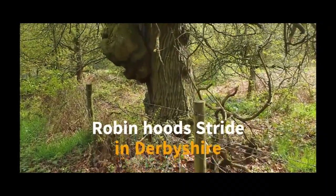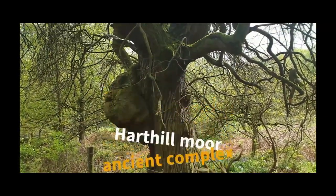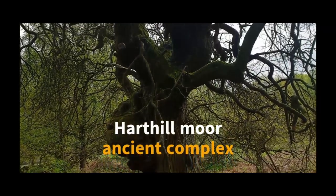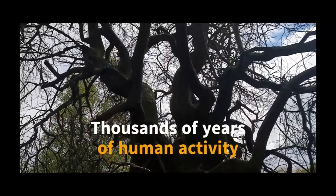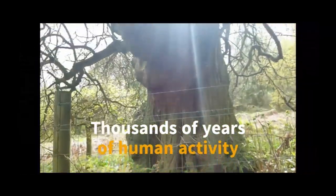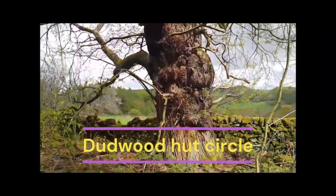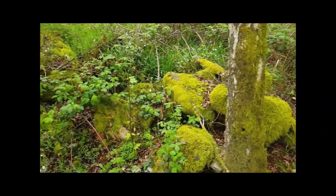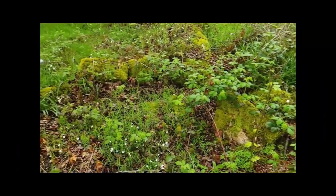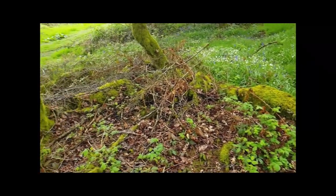Robin Hood Stride near Elton in Derbyshire with its millennia of ancient history. I have been visiting here for years — wild camping, dog walks, etc. — and nearly every time I visit I tend to find something new to explore. The Elton village was recorded in the Domesday Book as Elton, spelled E-L-T-U-N-E, and it's probably named after a Saxon princess who lived in the area over a thousand years ago.